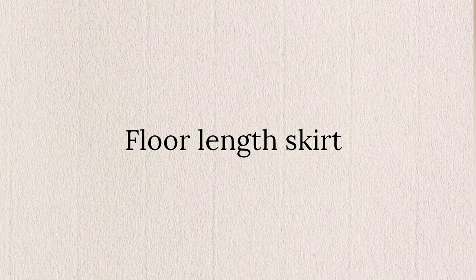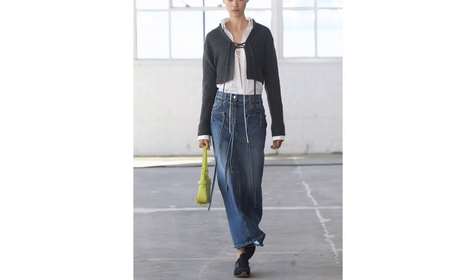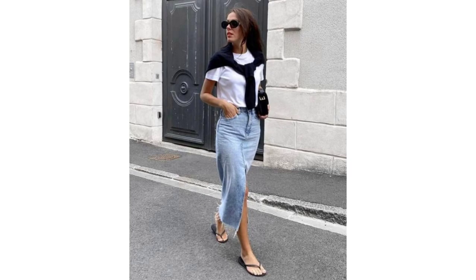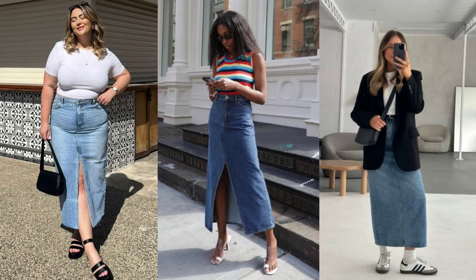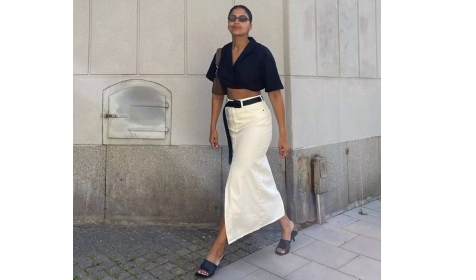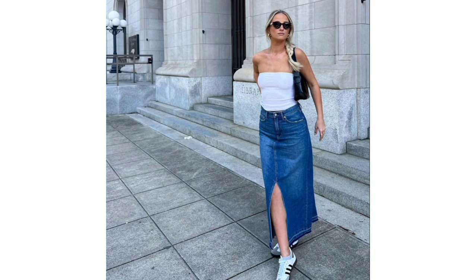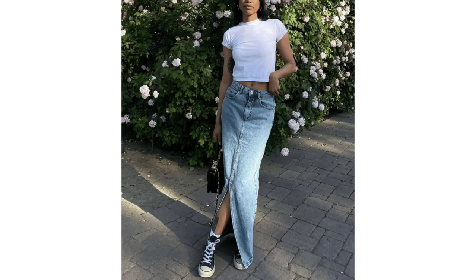Floor-length skirt. Denim skirts are here to stay. Congratulations if you invested early on this trend, because these fall floor-sweeping maxi skirts are set to be the it denim piece that threatens to replace your go-to jeans. The skirts bring a 2000s nostalgia that's refreshingly wearable and based on diverse styling ideas from the runway, they're surprisingly versatile to any personal style aesthetic — be it playful, minimal, edgy, or anything in between.